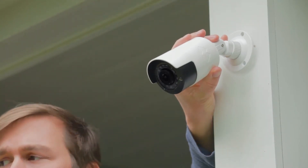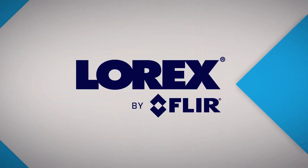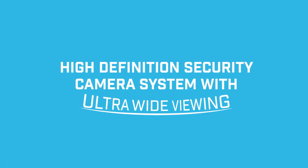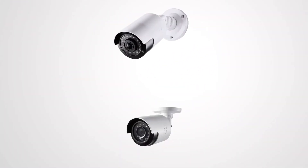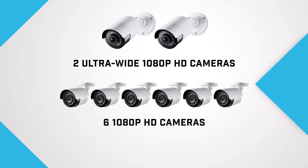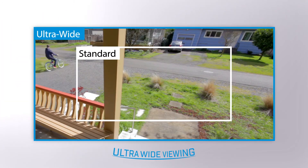It's time to take your security into your hands. Introducing Lorex by FLIR's high-definition security camera system with ultra-wide viewing, bringing world-class safety technology into your home. With full 1080p HD standard field-of-view cameras as well as ultra-wide field-of-view cameras, you can cover more ground than ever.